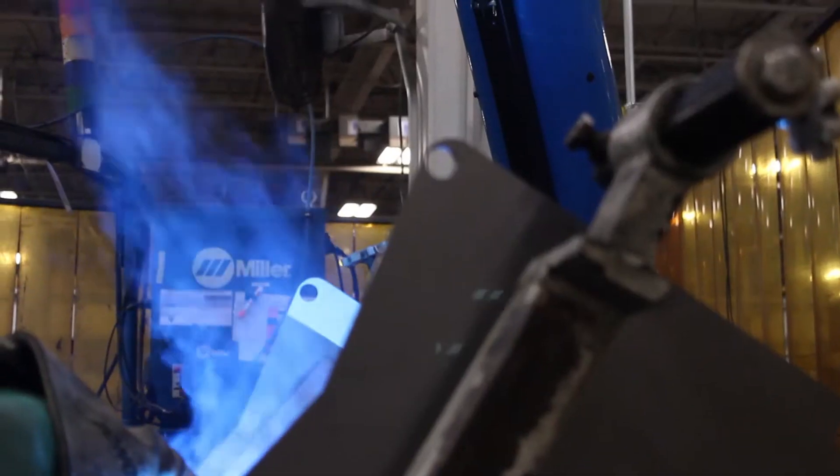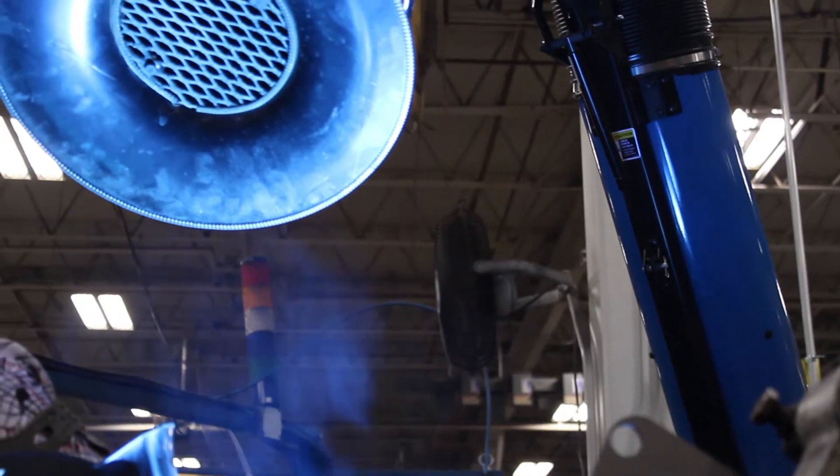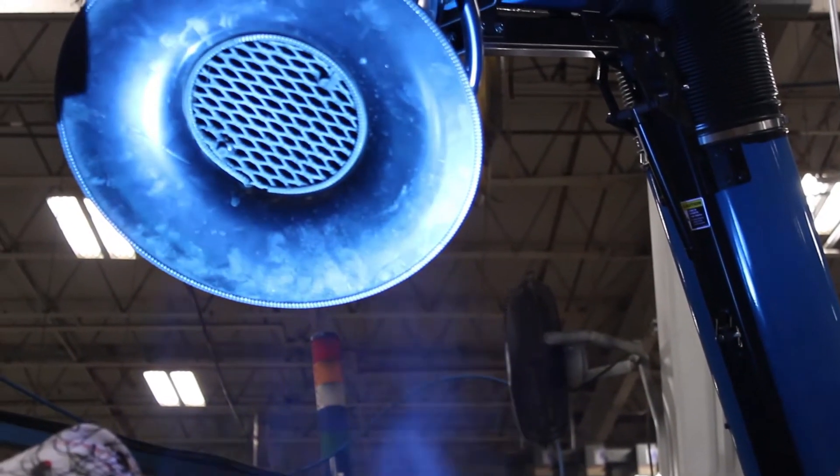It helps the welders feel better. You can breathe a lot easier. You're not in that smoke. You don't have to change your lenses as much in your weld helmet because it's pulling that smoke away — it's not just sitting right on your face. So that helps too. It saves you some time.